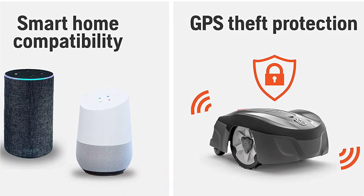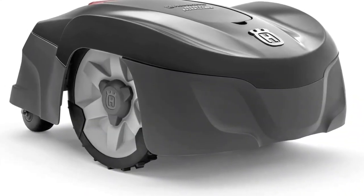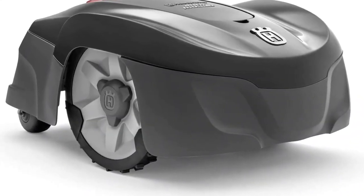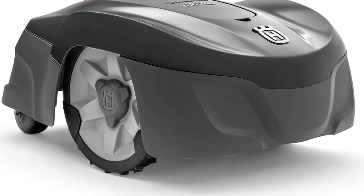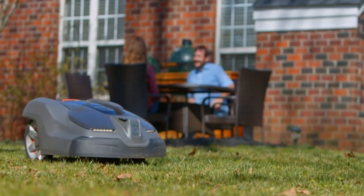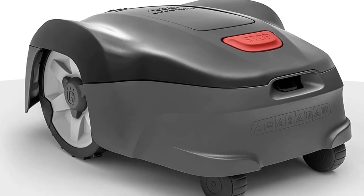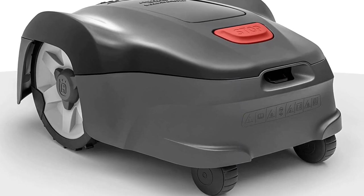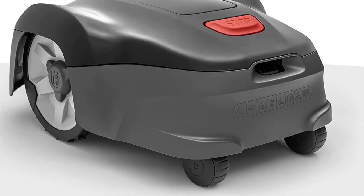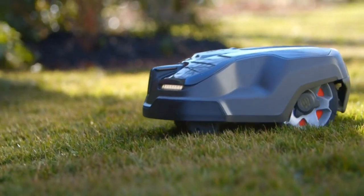No matter where you are, you can be sure that your mower is secure. The lift and tilt sensors stop the blades when lifted, making it safe for family use where pets and children are playing around. The mower is water-resistant and can mow in the rain without damage. It navigates tight and narrow paths and slopes of up to 17 degrees. With a deck width of 8.7 inches and an area capacity of 720 square feet per hour, this mower is ideal for up to a quarter acre of urban lawns.